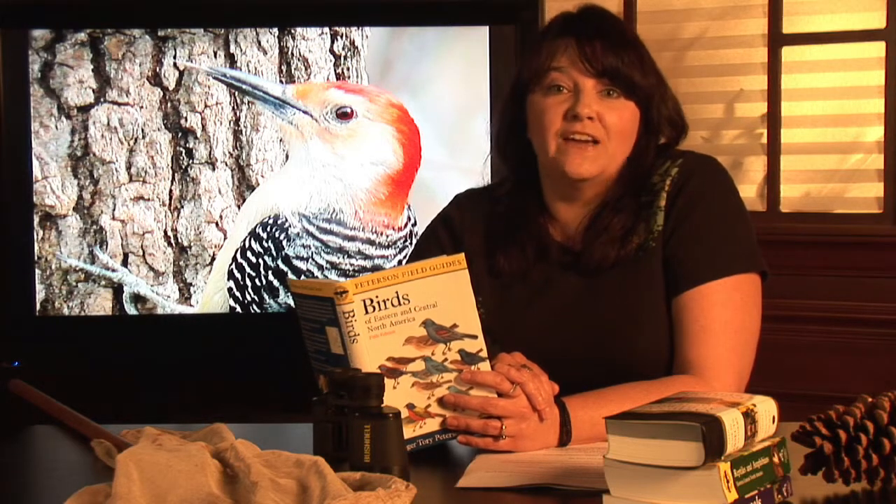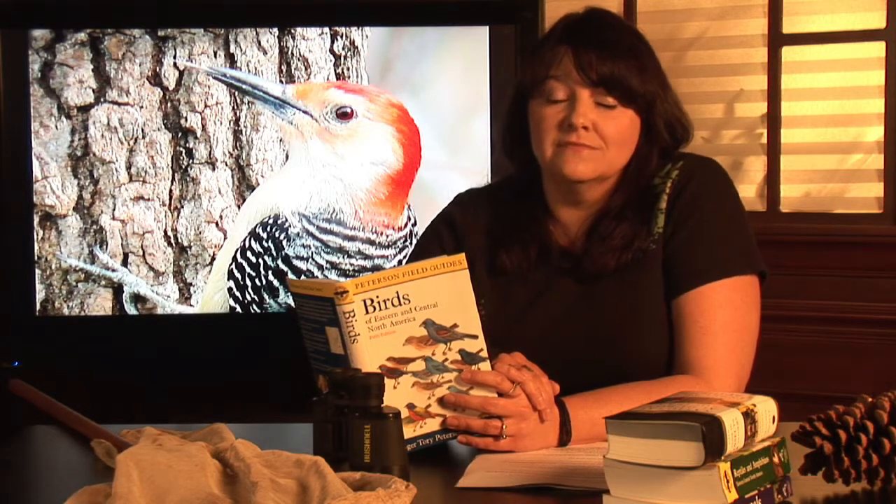Woodpeckers are actually found worldwide, almost everywhere, except for Australia, New Zealand, Madagascar — which are islands — and also extreme polar regions. Woodpeckers feed predominantly on insects, and those insects can't exist in that very cold weather.